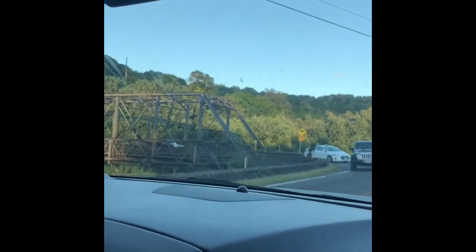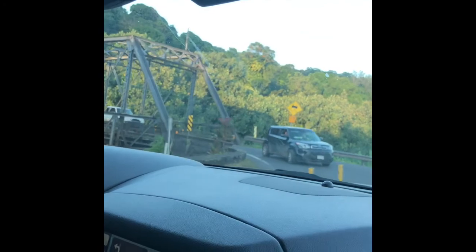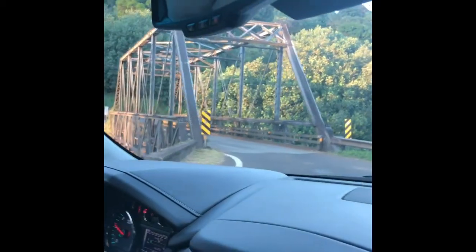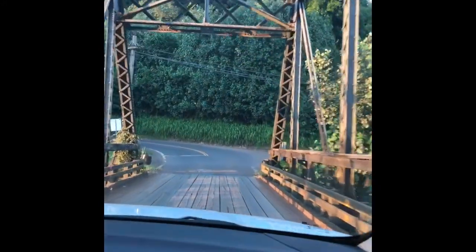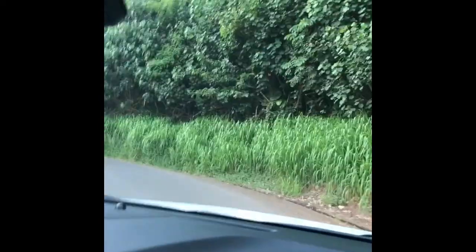Hello. This is the Hanalei single lane bridge. Basically we need to manage the traffic here. This is the bridge. We are turning back to head home.